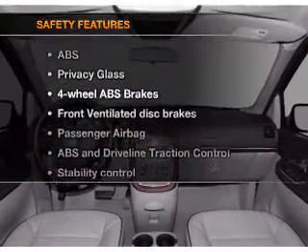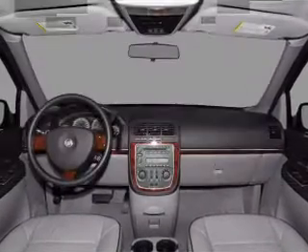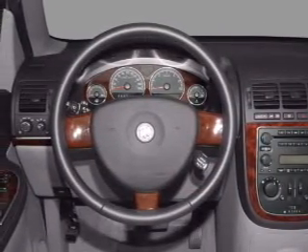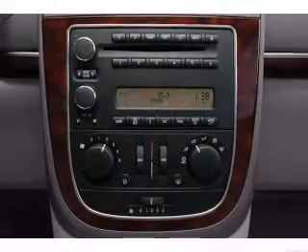And for your peace of mind, the following safety equipment is included: front ventilated disc brakes, passenger airbag, traction control, stability control, daytime running lights, and independent suspension.